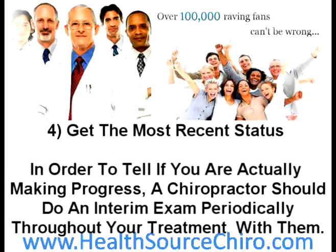Number four: get the most recent status. In order to tell if you're actually making progress, a chiropractor should do an interim exam periodically throughout your treatment. They need to spend adequate time focusing on your specific problem and should explain to you where you were before and where you are now with the treatment plan.